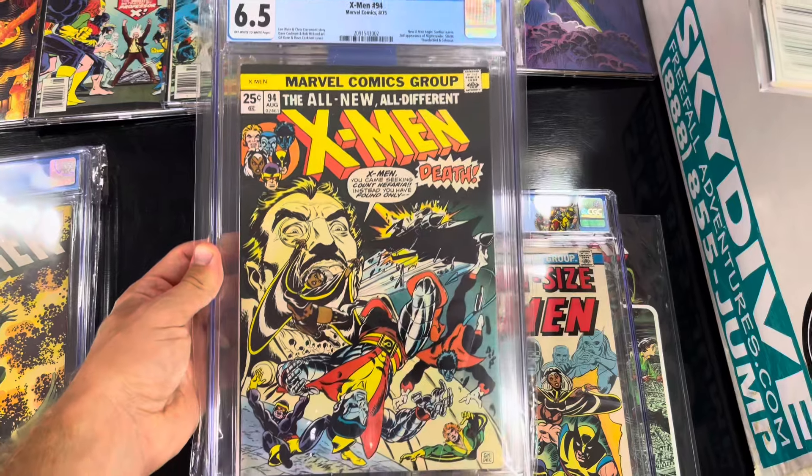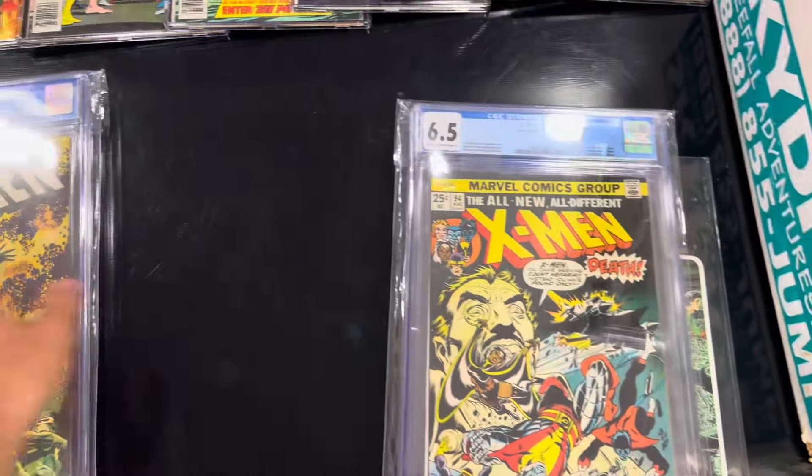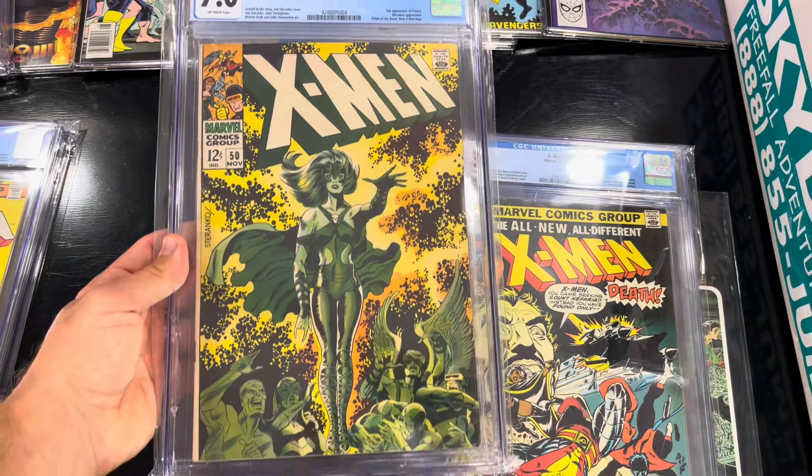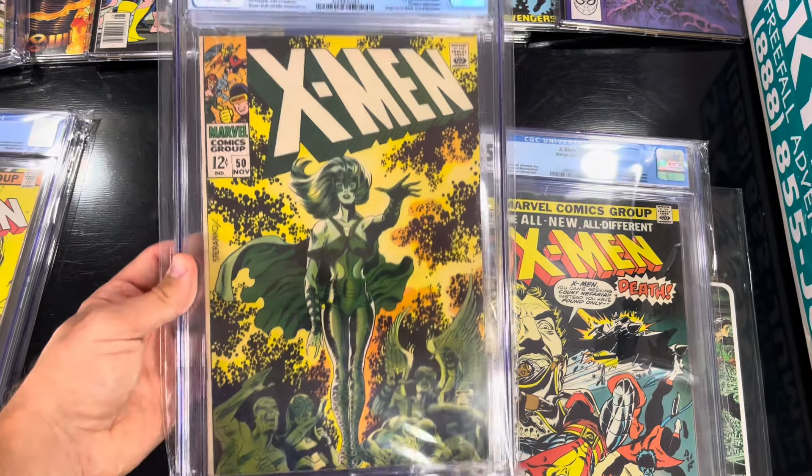This is X-Men 94, the start of the all-new, all-different X-Men. This is X-Men number 50, first appearance of Polaris.